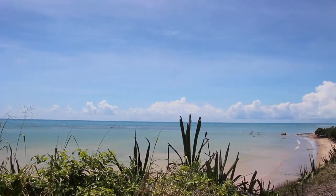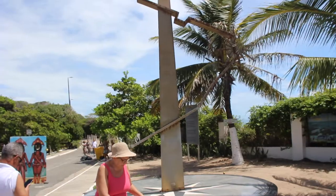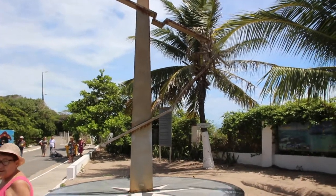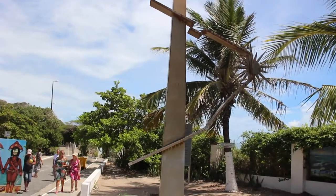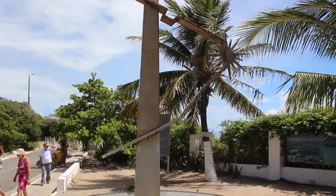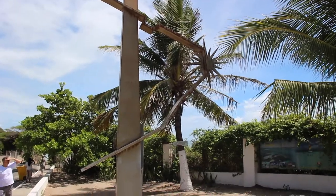This is our first stop on the tour we're doing today and it's really hot and really sunny. So this is a monument they've put up to commemorate the point that's the furthest east in Brazil. It's actually in the shape of the map of Brazil on the east coast, and where the star is, is where we are now in the city of João Pessoa.